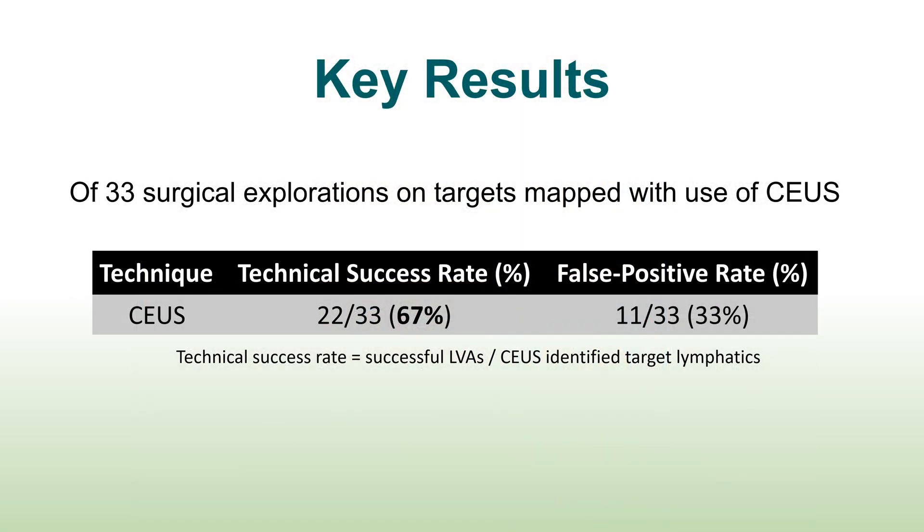Of the 33 surgical explorations of lymphatic vessel targets identified by contrast-enhanced ultrasound, successful anastomosis could be created at 22 sites, giving a technical success rate of 67%.